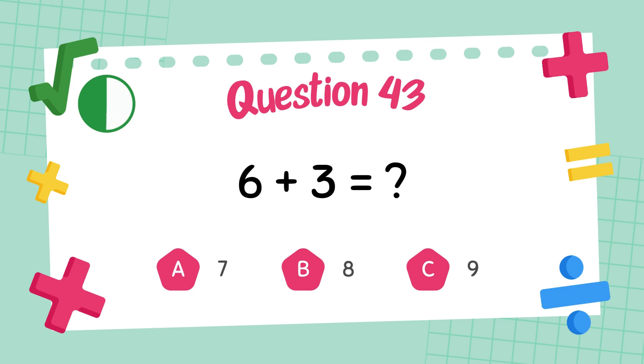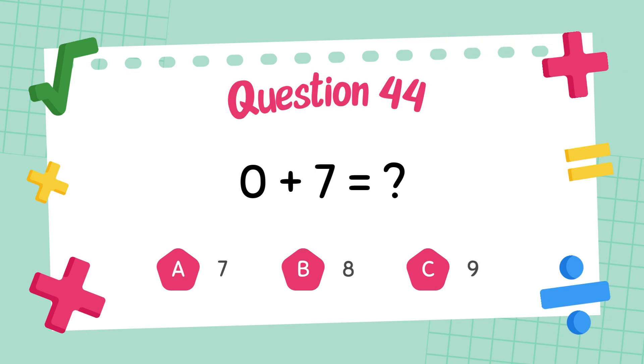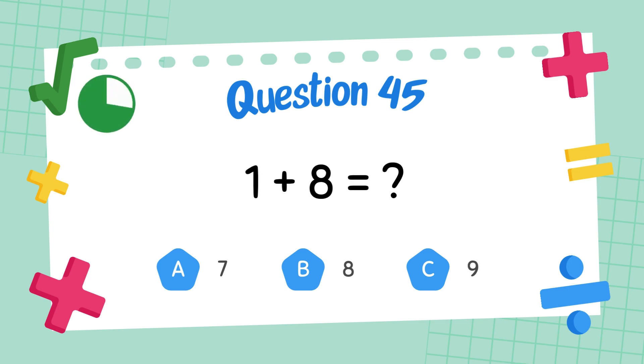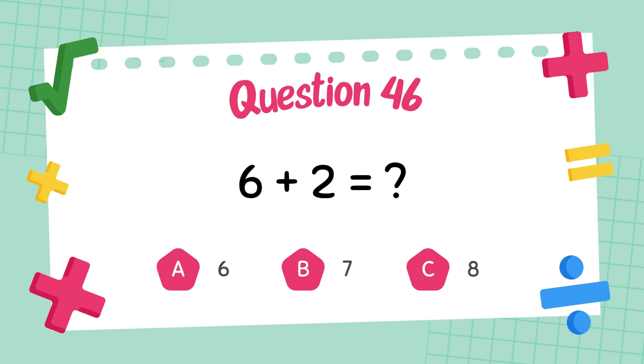The answer is 9. What is 0 plus 7? The answer is 9. What is 6 plus 2? The answer is 8.